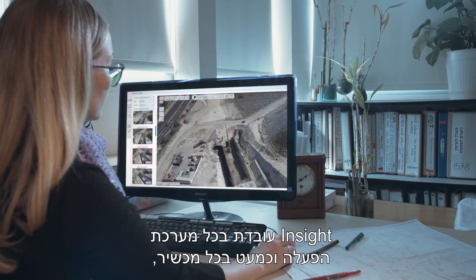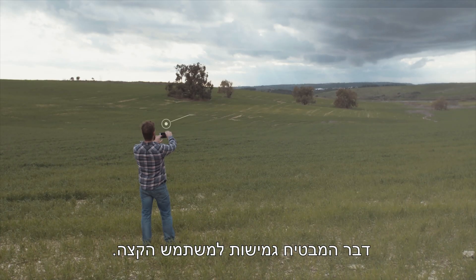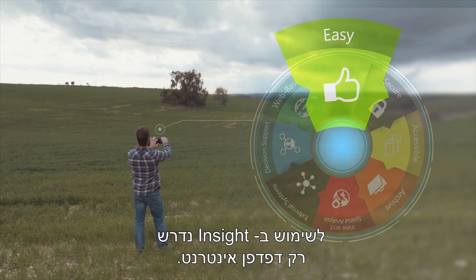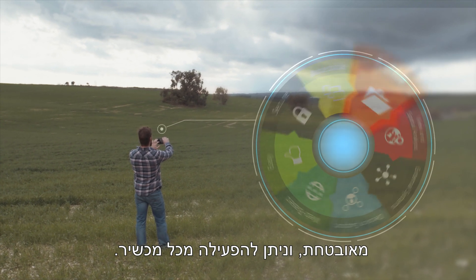Insight is a cross-platform application that can be operated from virtually any device, ensuring flexibility for the end user. With Insight, all you need is a web browser. Insight is easy to use — it is secure, yet accessible from any device.